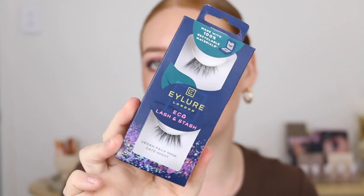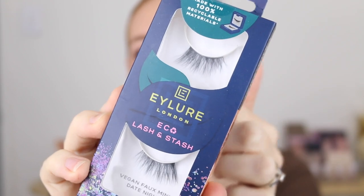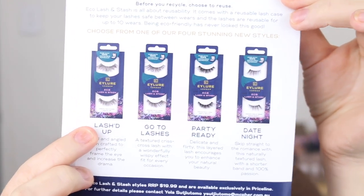Lastly for the makeup category I've got some lashes, starting with the Ilua Eco Lash and Stash lashes in the style 'Date Night' — just look at how beautiful these are, getting a bit longer on the end. The packaging is 100% recyclable, and they've made this cool little box that you can put them back in, fold it up, and tuck in the tab. The range comes in four different styles and retails for $19.99 — such a cool compact way to store your lashes.